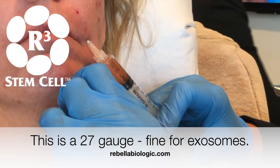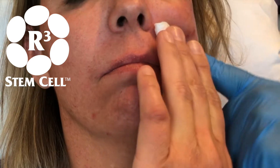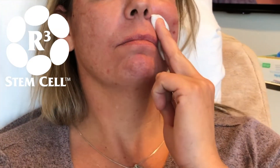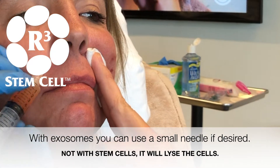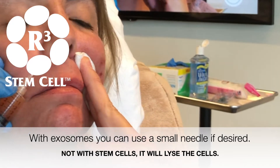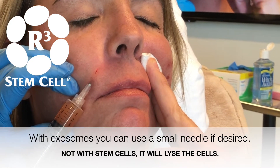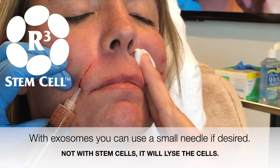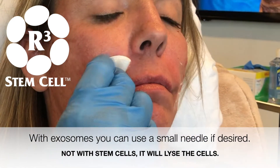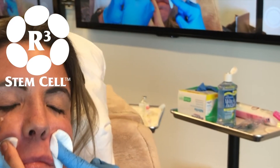There's usually some stinging due to the PRP itself — you want to hold pressure right there. You're going to love it. So we're going over those nasolabial folds to get all of those filled in for her. Now close your eyes — all the way down to the bone.